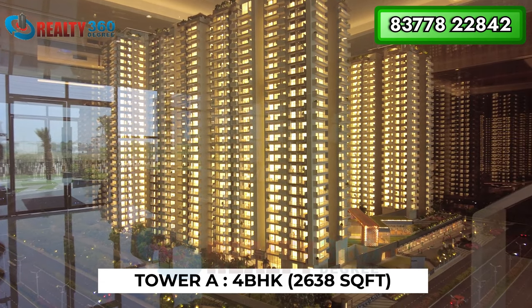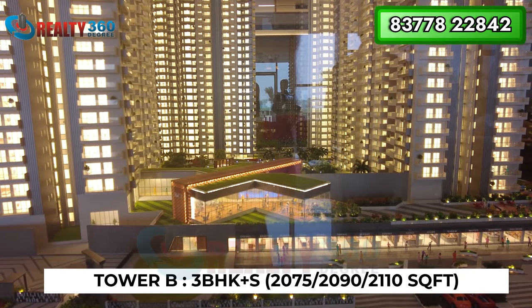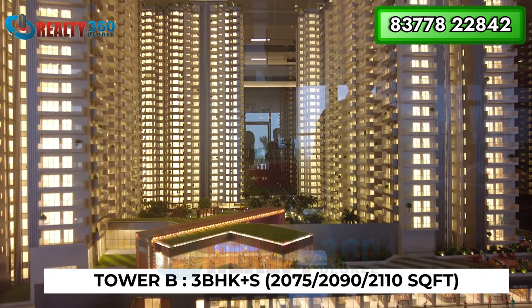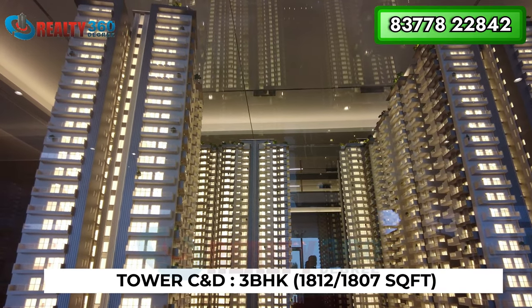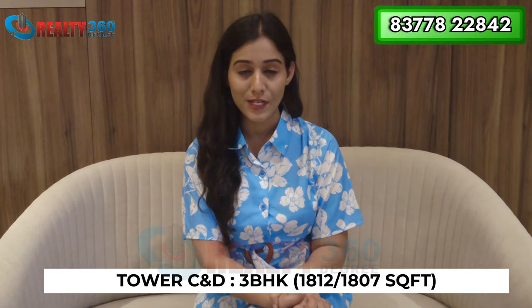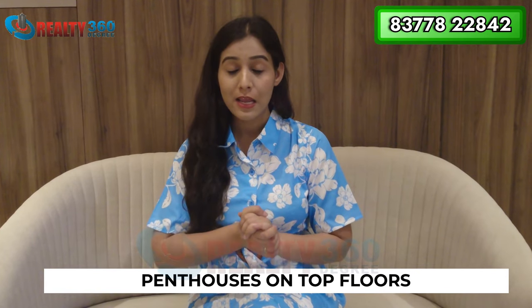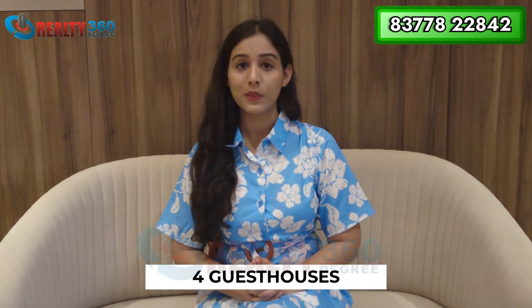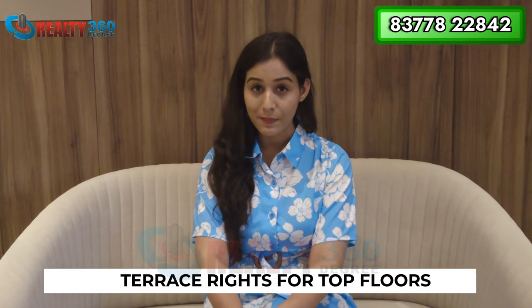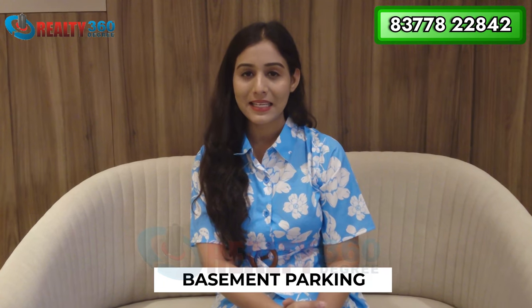Tower A will have completely 4BHK apartments, with 4 apartments per floor and 4 lifts. Tower B will have a 3BHK plus study configuration, with 4 flats per floor and 3 lifts. The remaining towers will have 3BHK configurations. Penthouse options are also available on the top floors, but they are not yet open for sale. Apartments on top floors will have terrace roof rights as well.